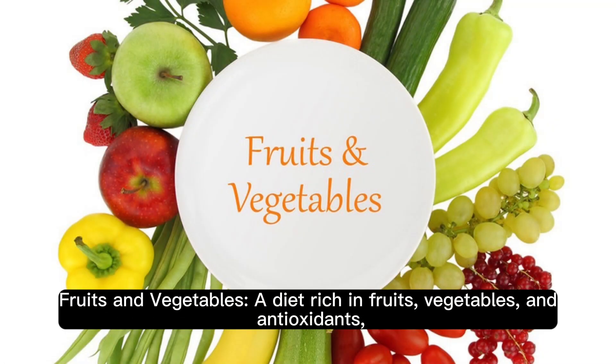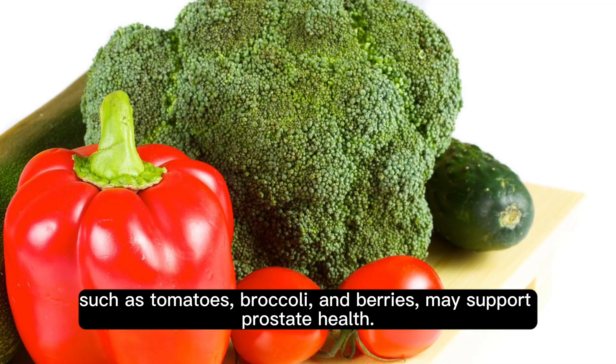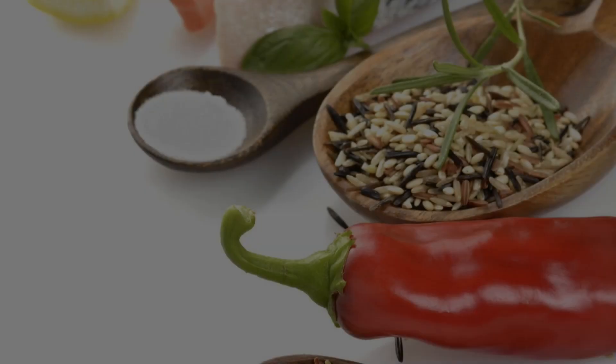Fruits and vegetables: a diet rich in fruits, vegetables, and antioxidants — such as tomatoes, broccoli, and berries — may support prostate health.